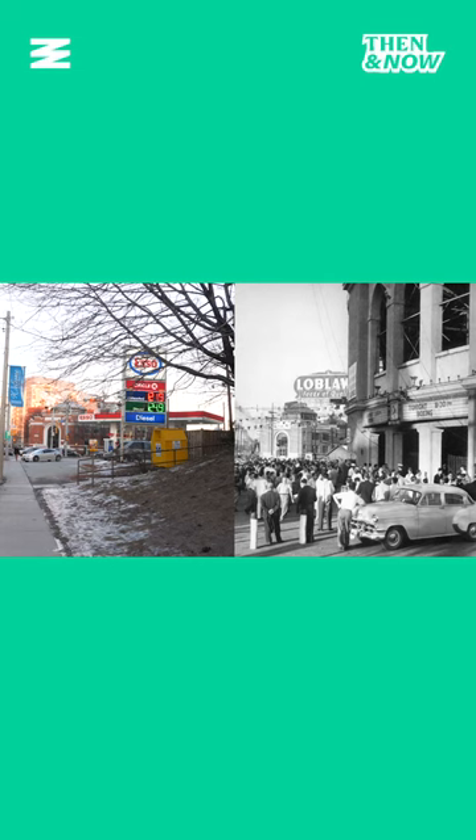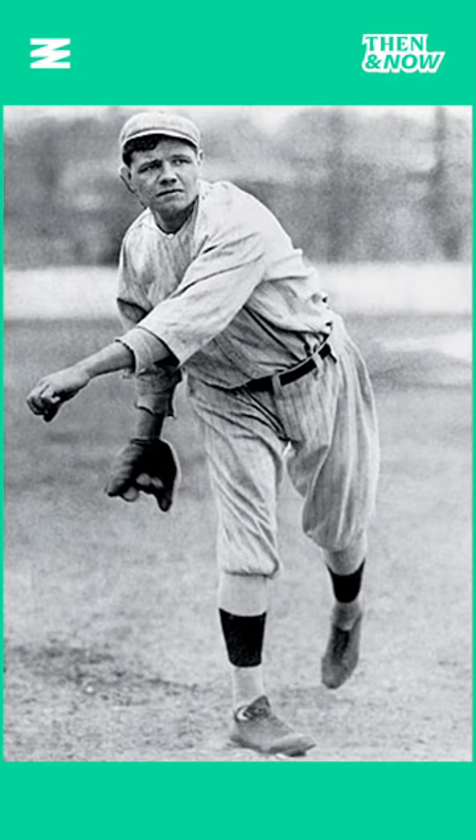Hanlon's Point Stadium was actually a few different ones. It opened in 1897 as the home of the Toronto Maple Leafs baseball club. It would burn down twice, in 1903 and 1909. It is most famously known as where Babe Ruth hit his first professional home run, in 1914.